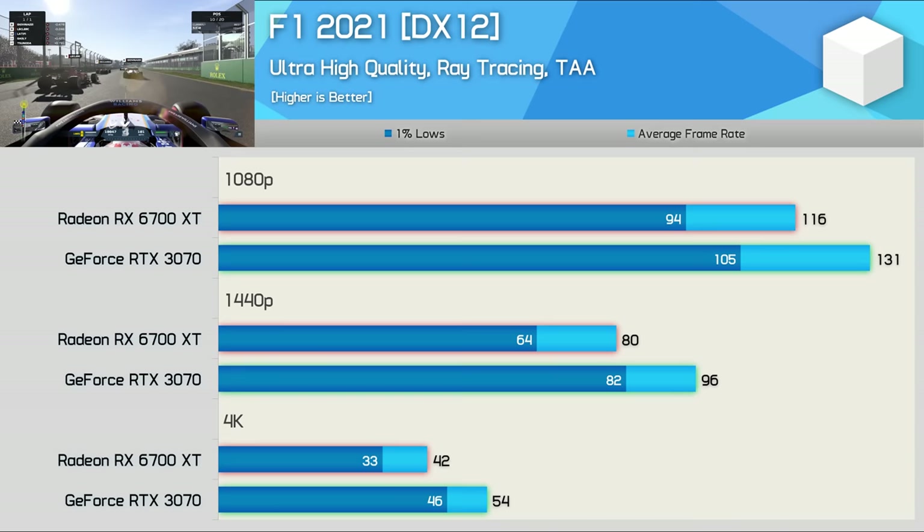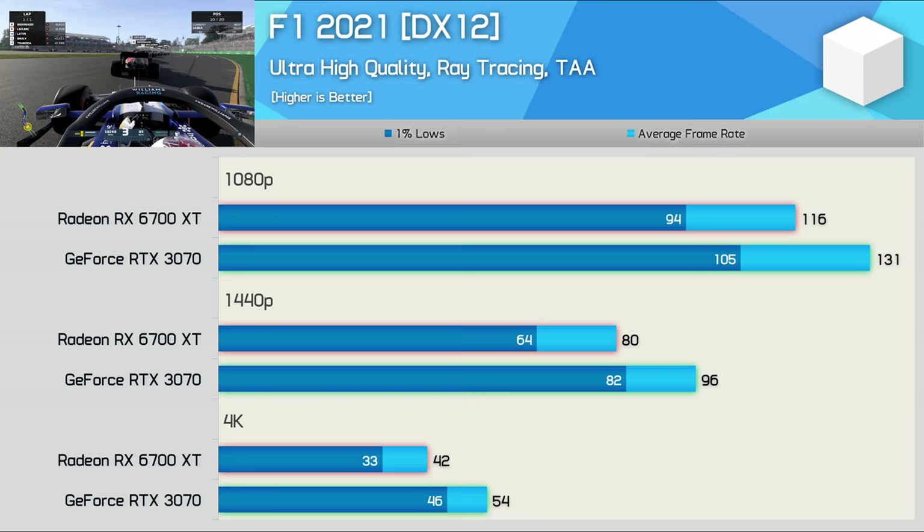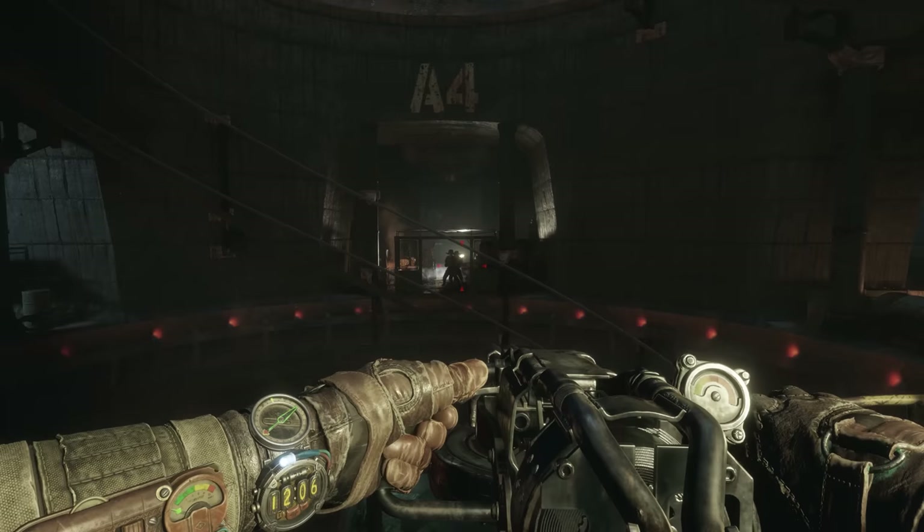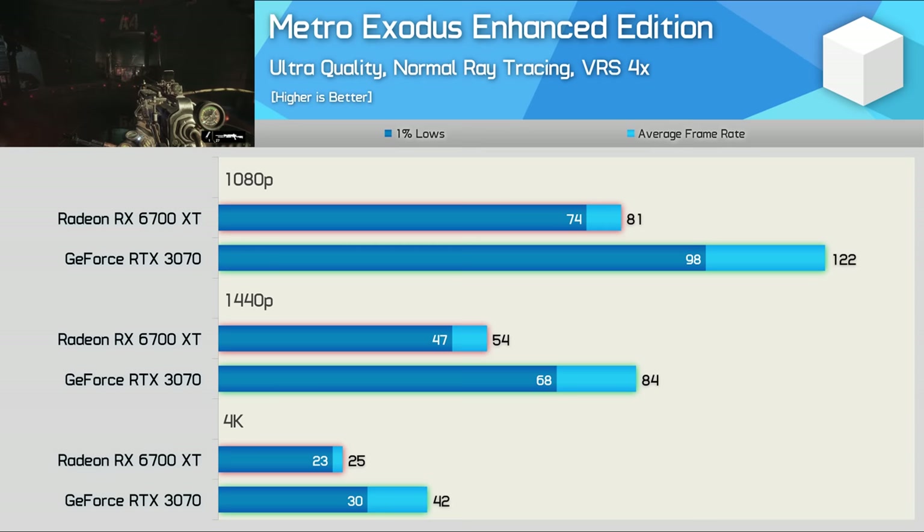F1 2021 includes and enables ray tracing by default when using the ultra high quality preset, which I've done for testing. This hurt the 6700 XT — the RTX 3070 was 13% faster at 1080p, 20% faster at 1440p, and 29% faster at 4K. An easy win for Nvidia, and not something they enjoyed in the previous F1 2020 title which didn't include ray tracing.